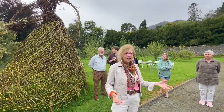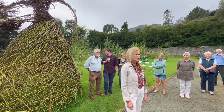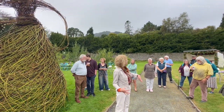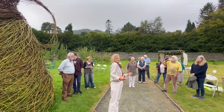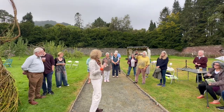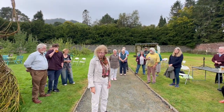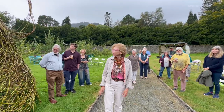Meanwhile, birds and animals come to inhabit the sculptures, which I really love. You know you've really been successful when all the birds start going in them and stealing bits of willow and stuff.